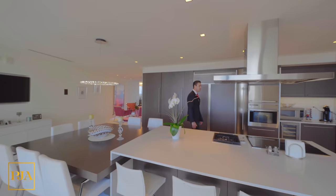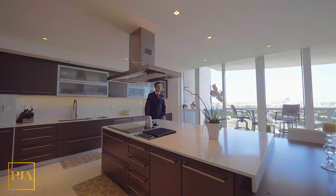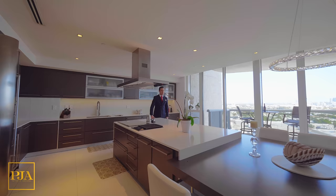Moving along, we see a very large state-of-the-art kitchen with an attached dining room featuring Sub-Zero appliances and an abundance of cabinetry space.